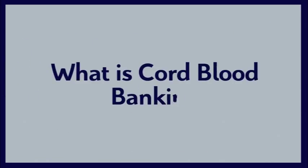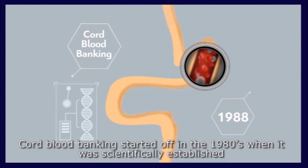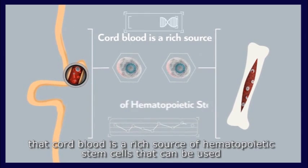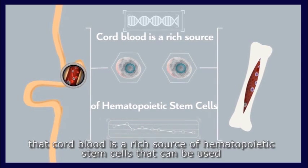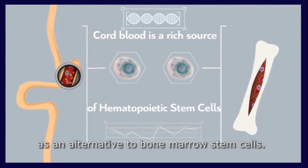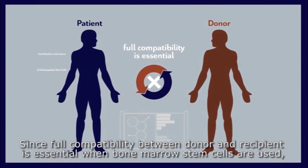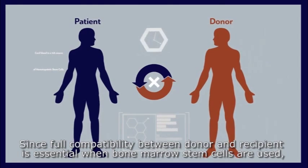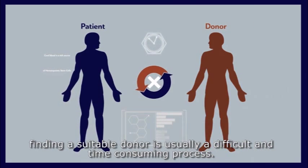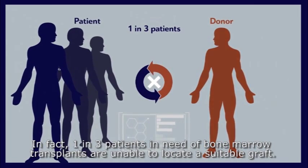What is cord blood banking? Cord blood banking started in the 1980s when it was scientifically established that cord blood is a rich source of hematopoietic stem cells that can be used as an alternative to bone marrow stem cells. Since full compatibility between donor and recipient is essential when bone marrow stem cells are used, finding a suitable donor is usually a difficult and time-consuming process.